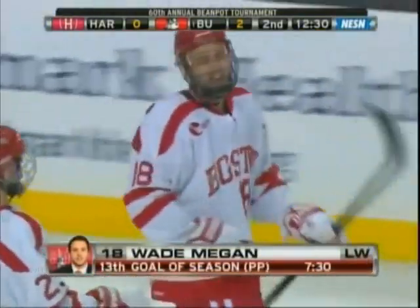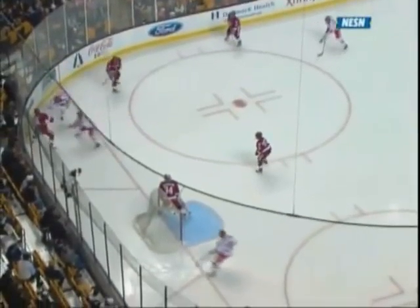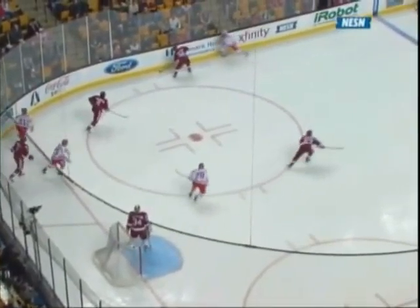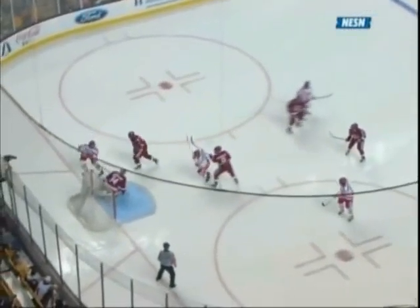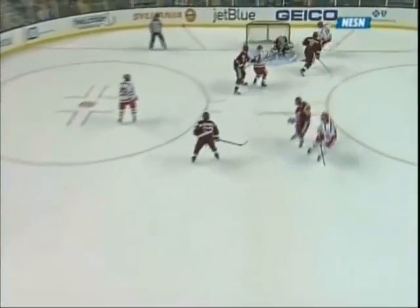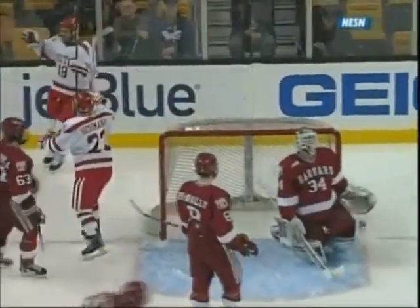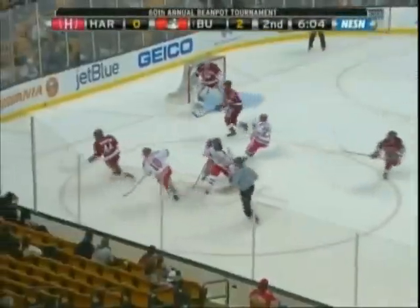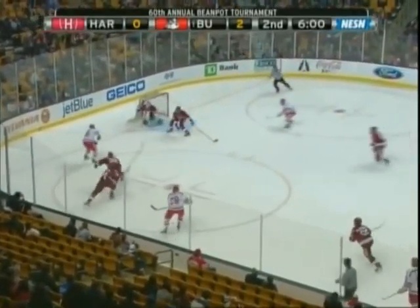These are tough penalties — tough power play goals to give up — because you've done a nice job killing the penalty just about the entire time. It's a possession backhand attempt by Harvard along the wall to try to break the puck out. But when they don't connect, that's a turnover, and Meagan's just kind of drifting off that far post. They have to finish this period off the right way. Ideally they get a goal and cut into the BU lead, but they certainly can't give up another one.